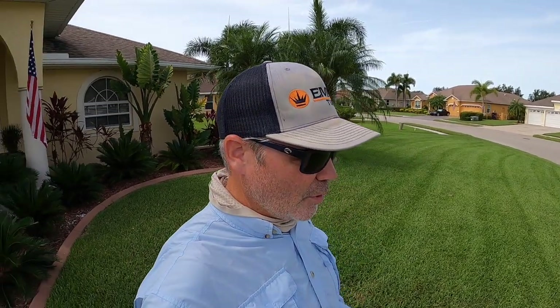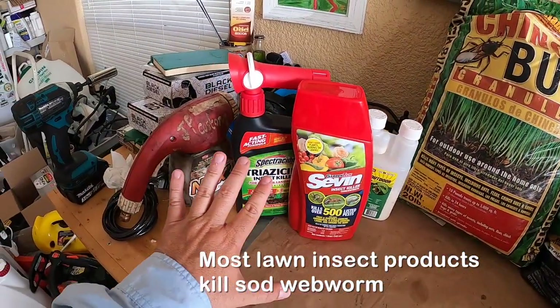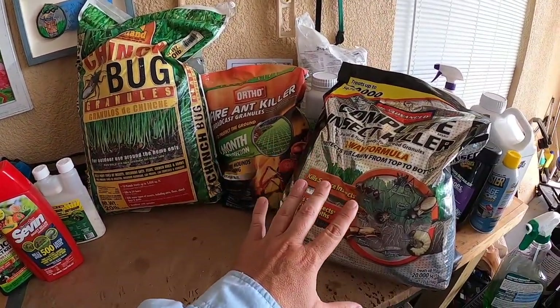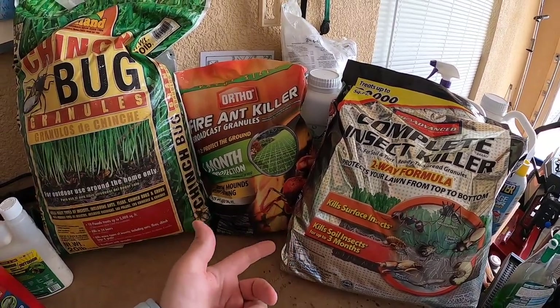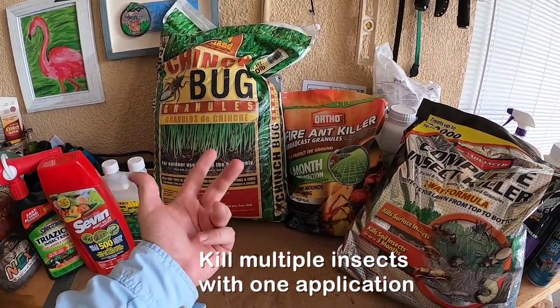If you're seeing quite a few moths flying up as you mow or walk through the lawn, you probably should treat. The good news is pretty much every insect control you can get over the counter or on Amazon kills sod webworms. What I recommend is choosing a product that's going to go after other things as well — not just sod webworms. For sod webworm and really for most surface insects, liquid is the way to go.